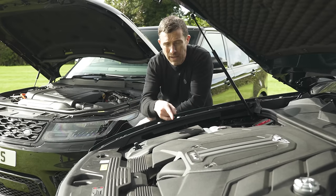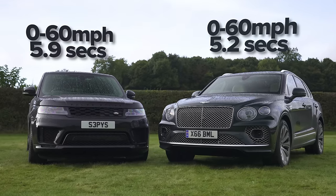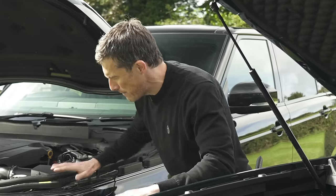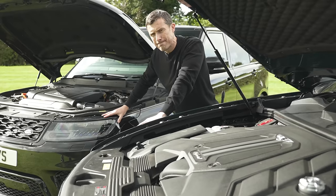The Bentley can apparently do 0-60 in 5.2 seconds; the Range Rover is supposed to do it in 5.9 seconds, so it seems slower on paper. But is it in reality? We're going to find out a bit later in this video when we launch them.